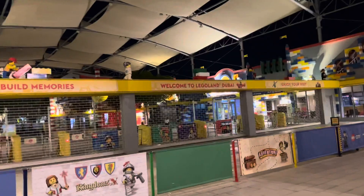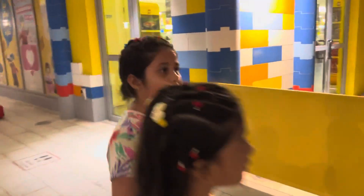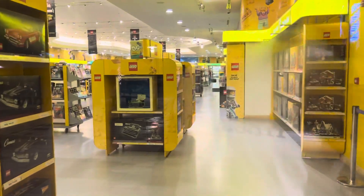The Lego shop is closed. Oh no, the Lego is closed. We are late today, yeah, because we are late. We should have come in the morning. Oh my goodness. And there's a big shop.